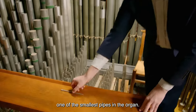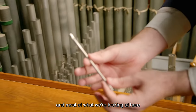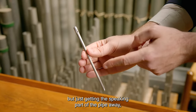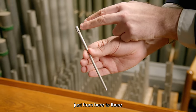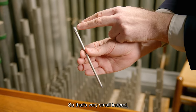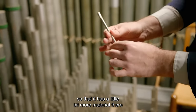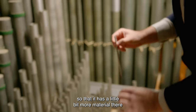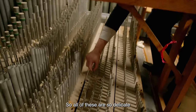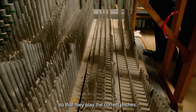Here I've pulled out one of the smallest pipes in the organ. Most of what we're looking at here is not the actual speaking part of the pipe — just from here to there is the only part that actually makes the sound, only maybe a half an inch long. The rest is just for structure so it doesn't fall apart. All of these are so delicate and have to be adjusted just so, so that they play the correct pitches.